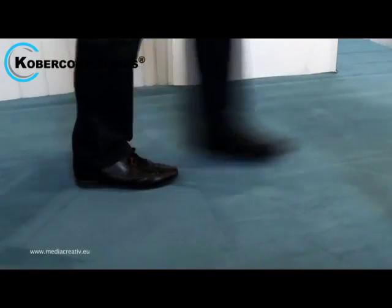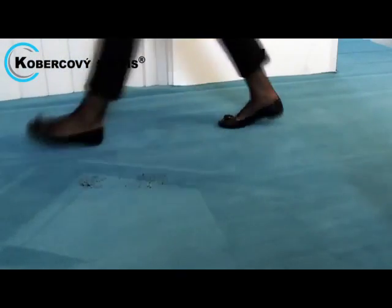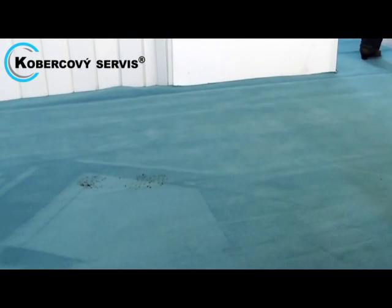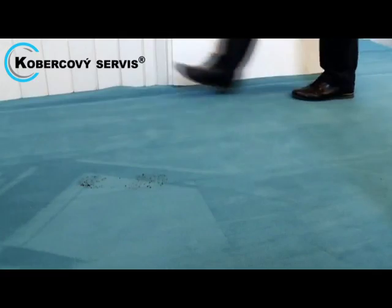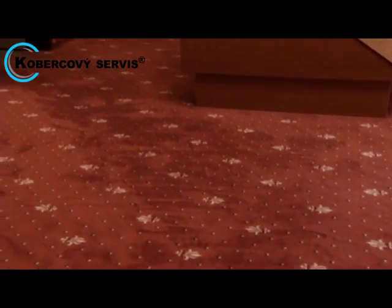Thousands of shoes transfer dirt and contaminants from the outside environment into our inside world, where it ends up on our carpet. Even daily vacuuming cannot prevent heavy traffic areas from assuming a negative appearance over time.